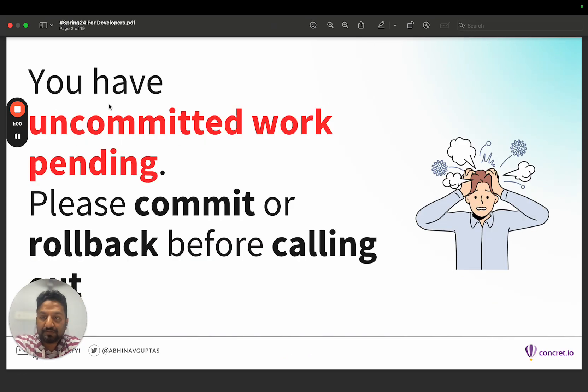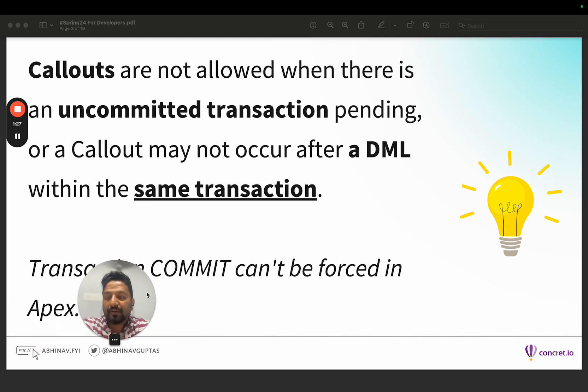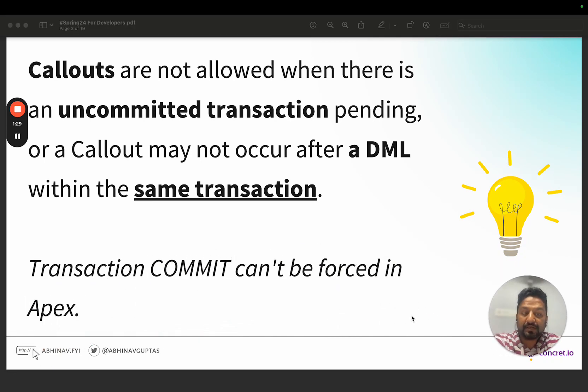This is the notorious error which you all must have seen: 'You have an uncommitted work pending, please commit or rollback before calling out.' This happens because callouts are typically not allowed in an uncommitted transaction — a callout cannot happen when a DML is within the same transaction. And in Apex, like in Java and other languages, we don't have commit control; we can't force commit in Apex. That is the catch here.